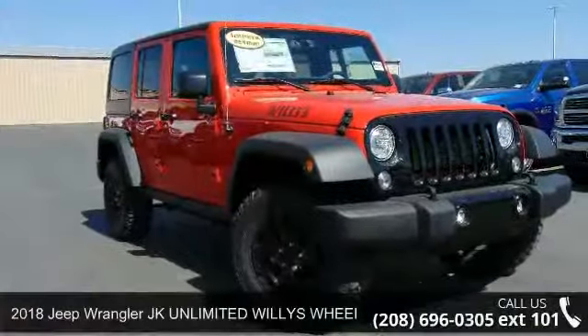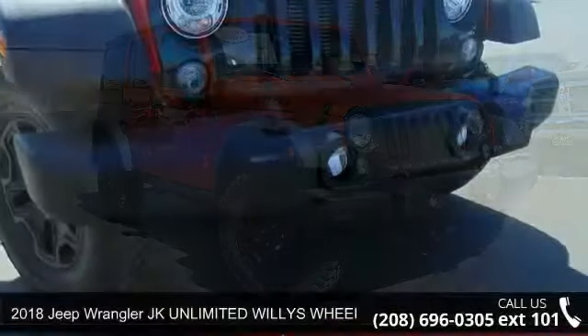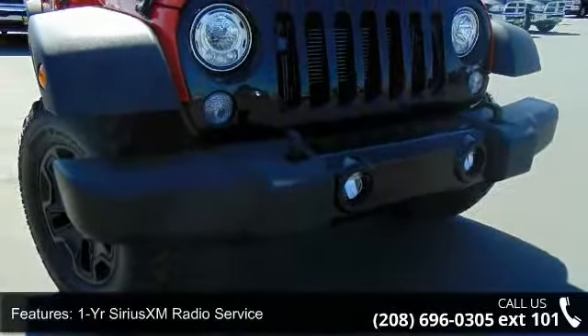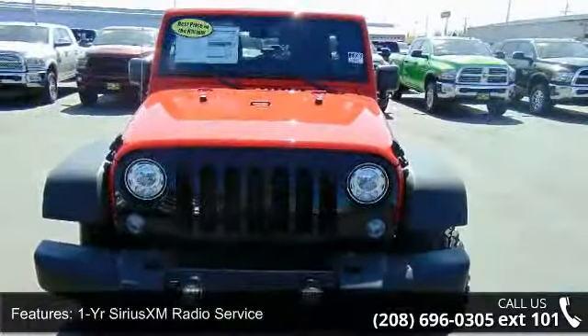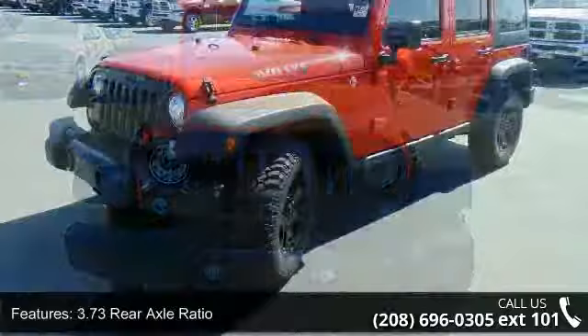Imagine yourself in this Jeep 2018 Wrangler JK Unlimited Willys Wheeler W4 X4. This may be the set of wheels you've been looking for. This vehicle comes with a reliable 6-cylinder engine connected to a smooth shifting automatic transmission.